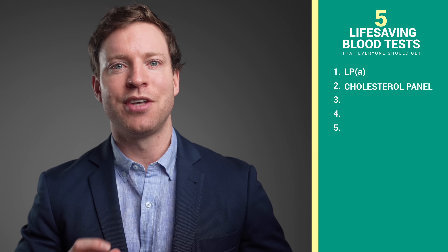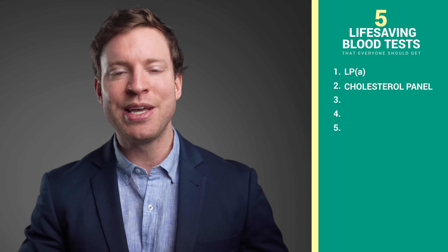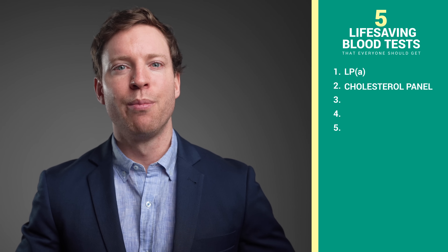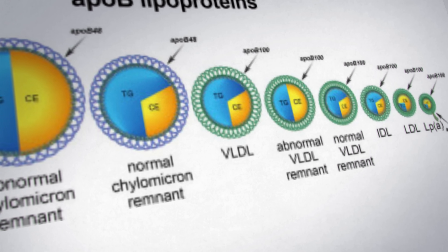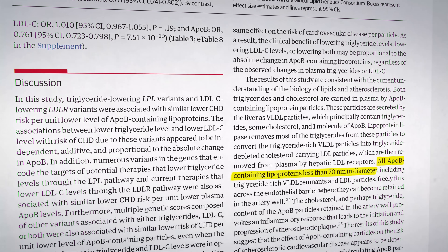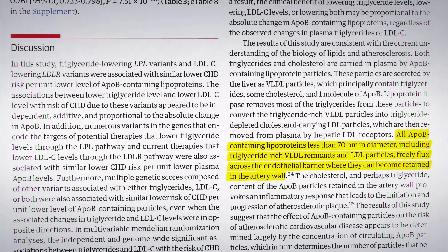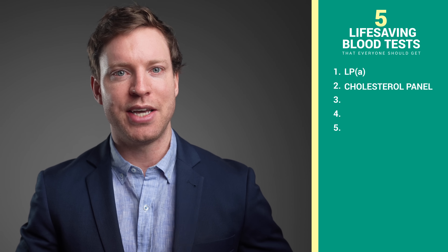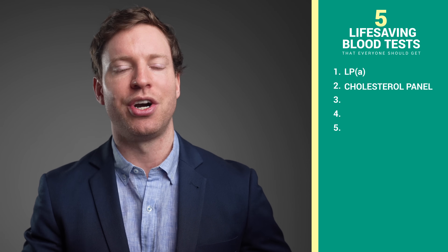Some people suggest tests like oxidized LDL or small dense LDL, claiming that these are the true culprits, but that's missing the point. What we're really looking at is the vehicles — the lipoproteins that carry cholesterol. The ones that carry an ApoB tag are the troublemakers, including the small dense LDL and oxidized LDL particles. These particles cross from the bloodstream into the blood vessels, and if there's a high enough concentration, they become trapped in the artery wall. So if you're looking for a more precise test, consider an ApoB test, but be aware that generally doubles the cost, which is why most guidelines stick with measuring LDL cholesterol.